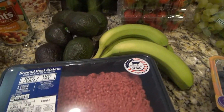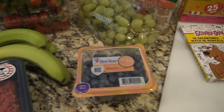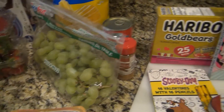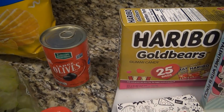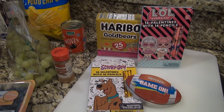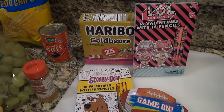I got six avocados — we will go through these quickly. I got some bananas, some ground beef, some blueberries, some grapes, some black olives to snack on, and some cinnamon.